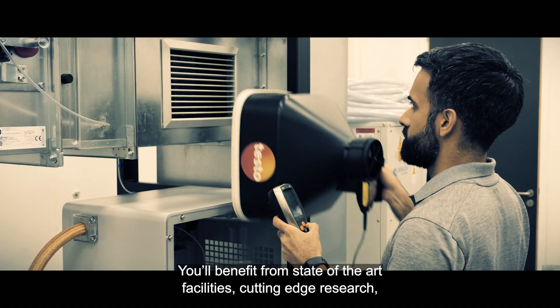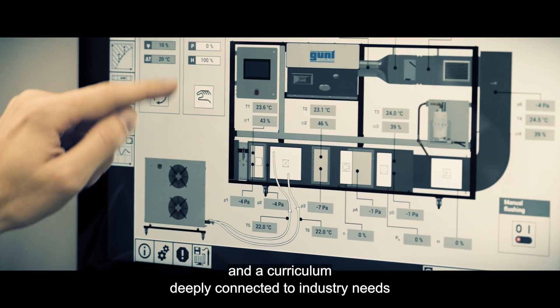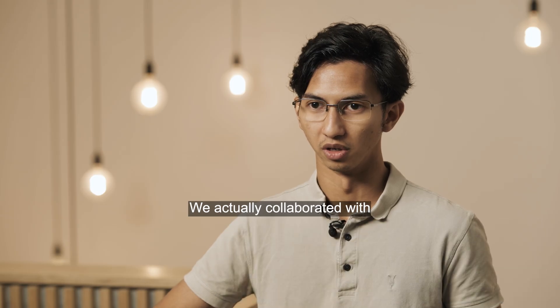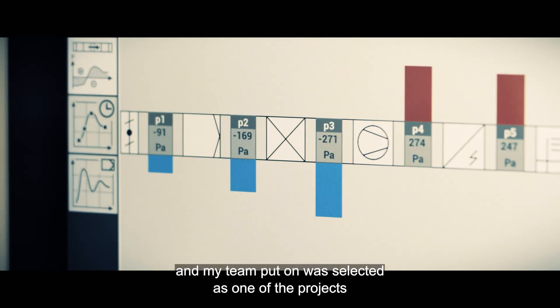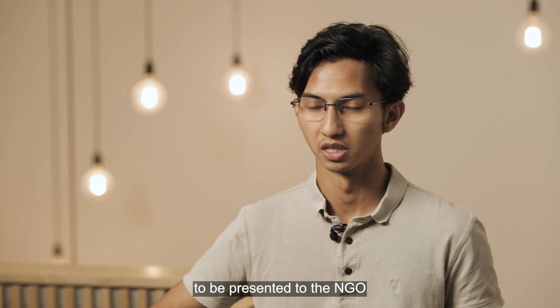You'll benefit from state-of-the-art facilities, cutting-edge research and a curriculum deeply connected to industry needs. The things that we do in the course actually have an impact in the real world. We actually collaborated with an NGO in Lesotho. I'm really proud of that project because the result that me and my team put forward was selected as one of the projects to be presented to the NGO.